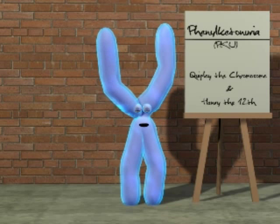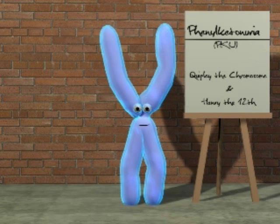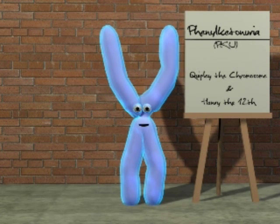Hey there, junior biologists. Welcome to Your Body, Your Problems, with your host, me, Quigley the Chromosome. Today we're going to learn about the genetic disorder phenylketonuria, or PKU.